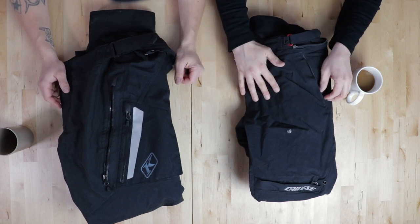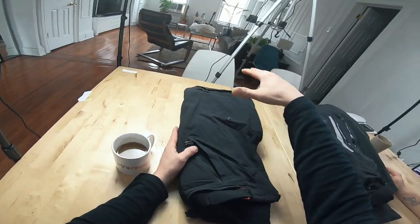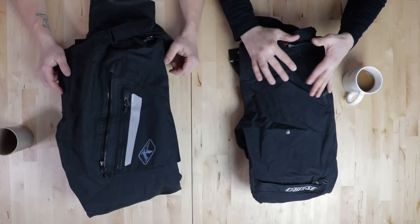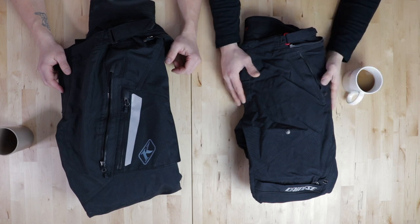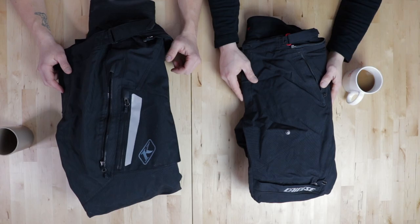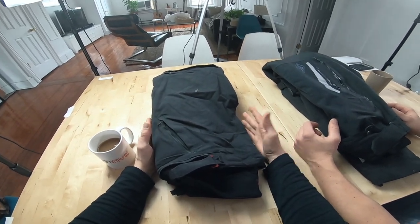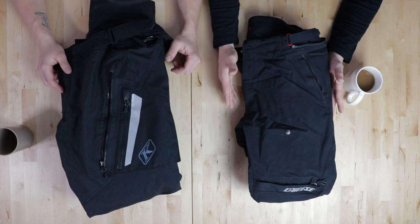Another thing about adventure pants that I think is very important is comfort. That's why they have all these features like vents, and they fit a little bit different than riding jeans. Comfort and protection are also very important on adventure pants because you're more than likely dealing with elements and riding through weird conditions.